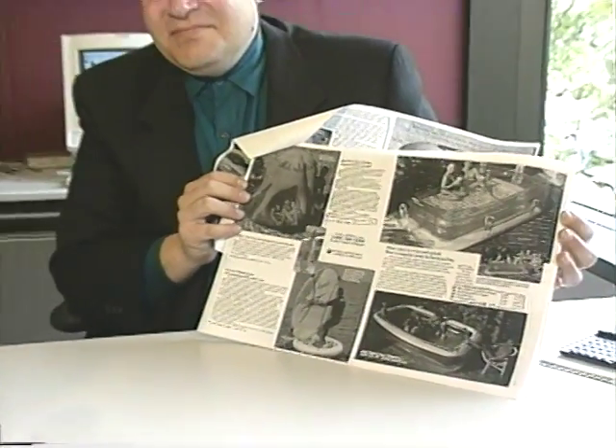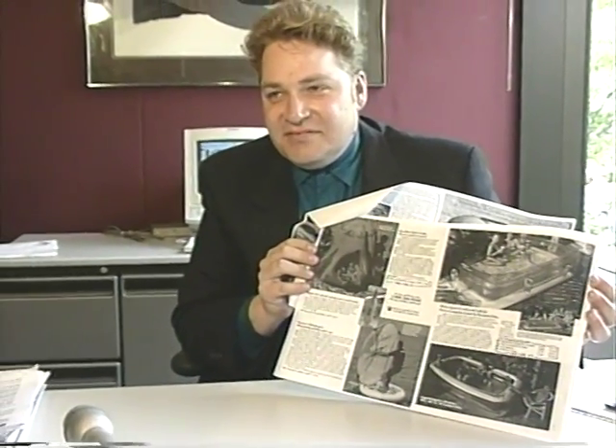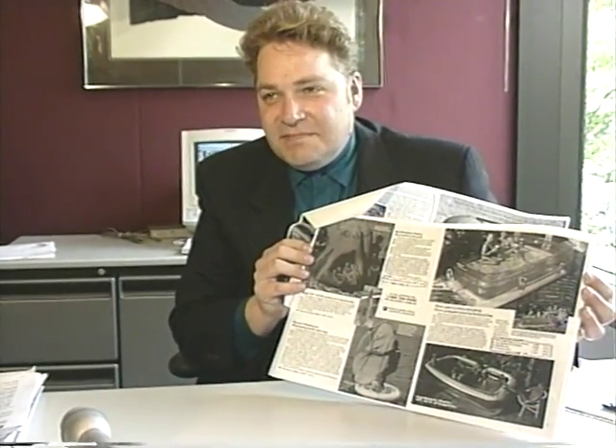You know what? I like bringing this in because the stores see this and they say, oh, that's how it's put together.